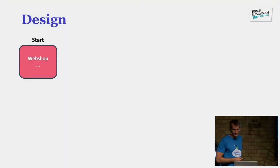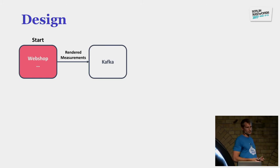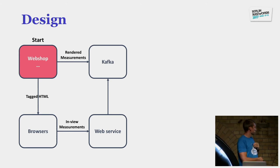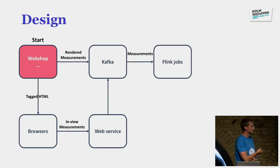Going into the design of the actual framework: when the webshop renders a page, we generate measurements and send them into Kafka. At the moment of generating the measurements we also generate tags that are inserted in the HTML — these tags are the IDs of that measurement event. This ID is used for in-view measurements: if a customer scrolls down and clicks on something, we can identify that they clicked on a particular part of the page. A front-end measurement is then sent back into Kafka with the same ID, so we can merge front-end and back-end data later.